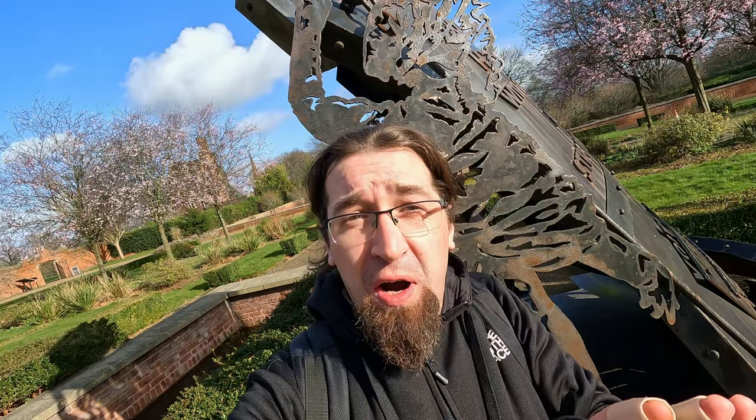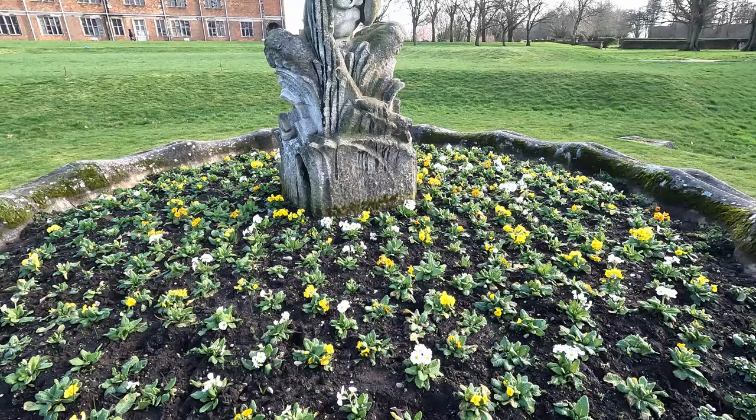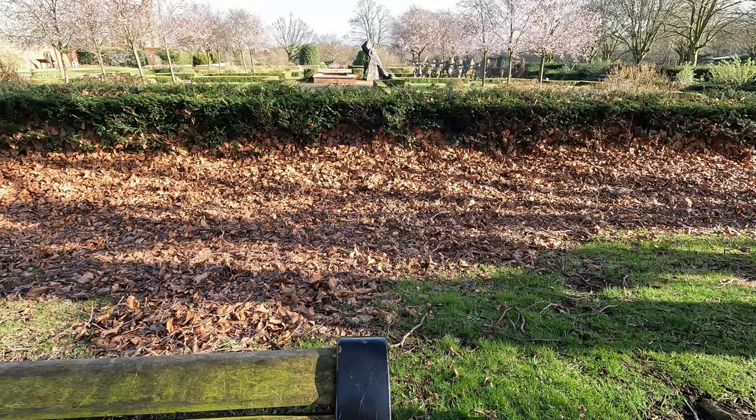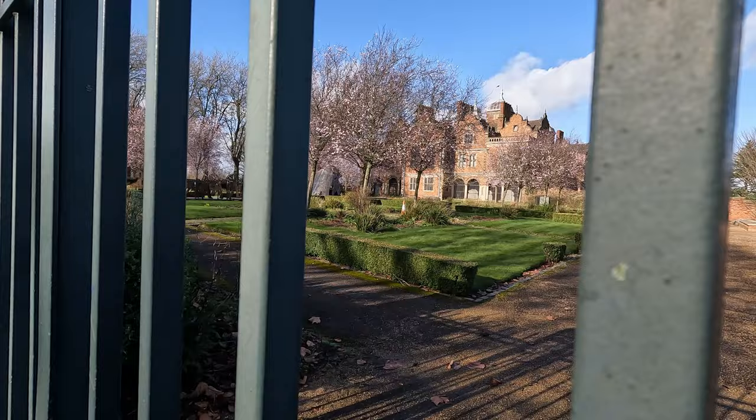This place looks interesting — drop a comment with your opinion. I just read about it: apparently the head was removed by vandals in 2005 and lost. Let's see how the other gardens are looking. I can see another garden; I just need to find the entrance as this gate looks to be closed.